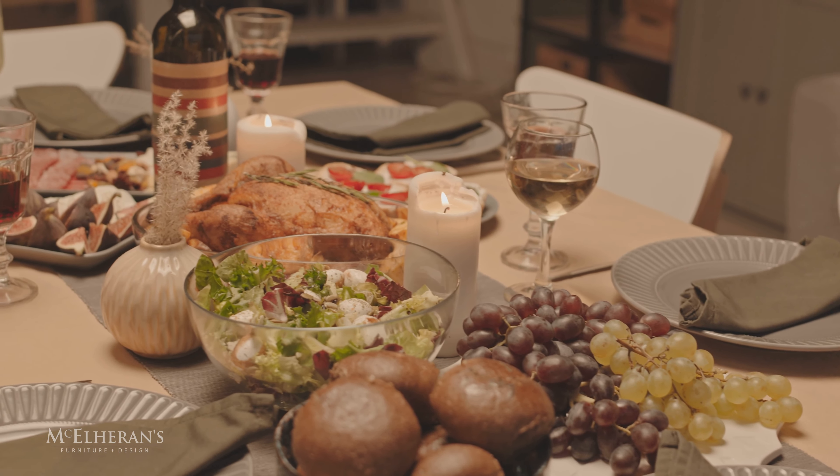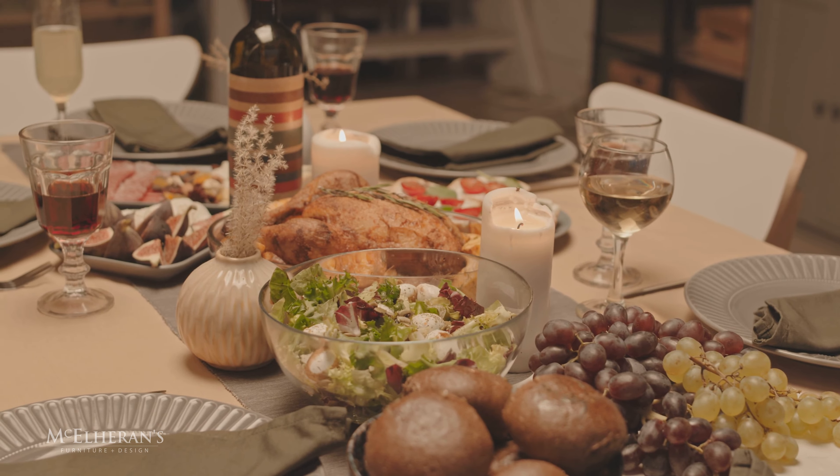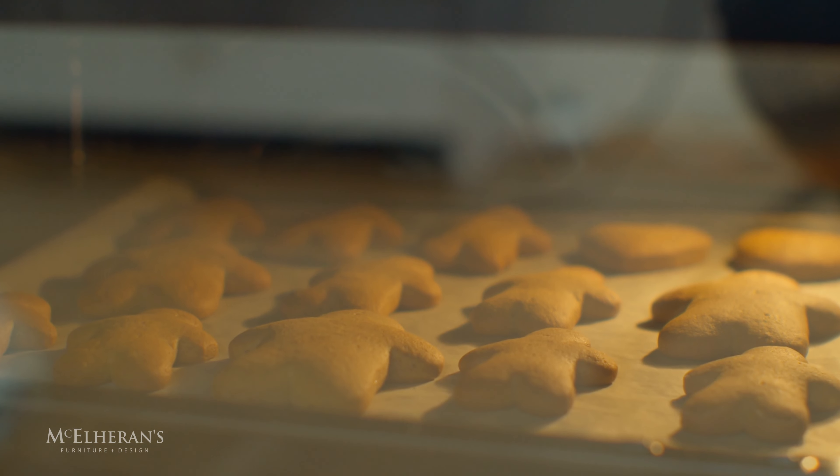Decorate your dining table with rosemary trees, laurel wreaths, beeswax candles, and be sure to add sheepskins to a chair or two. Ginger cookies, however, as a decor, is a must-have.